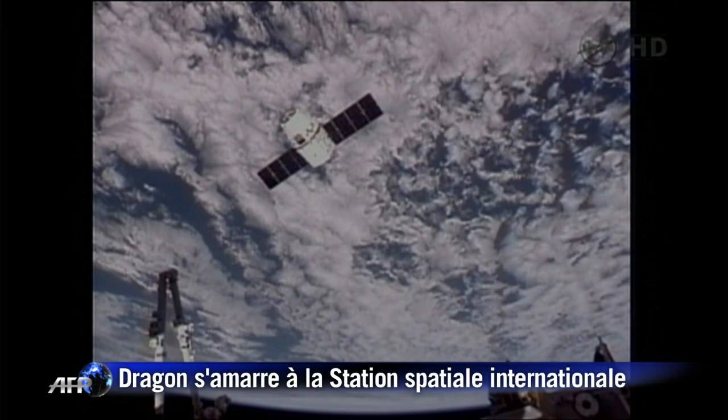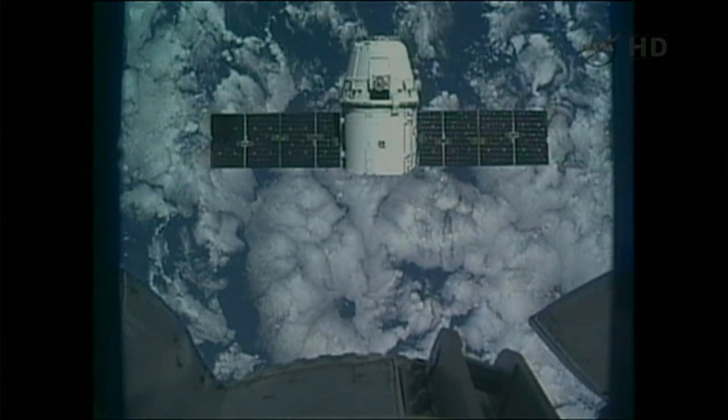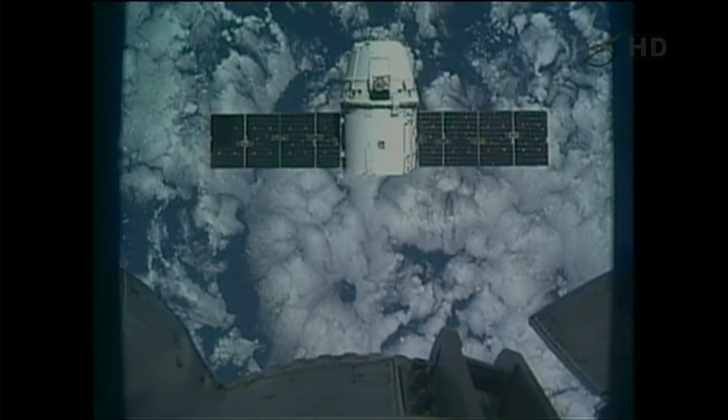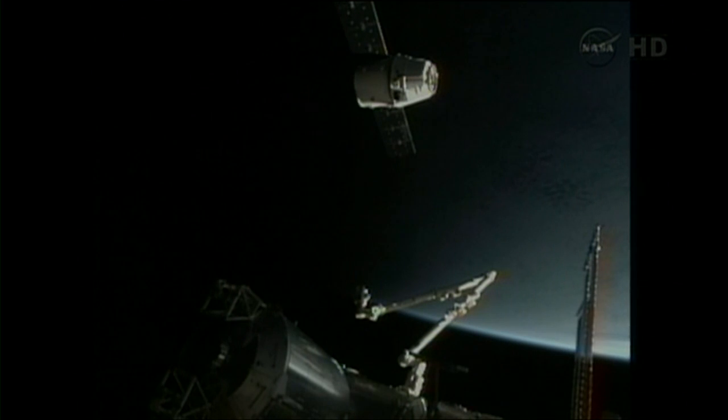Ready to reach out with the arm and finally capture Dragon. Ready to reach out and capture Dragon — the 58-foot-long arm there, ready and in position.